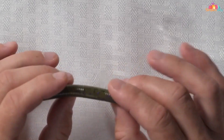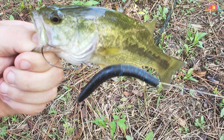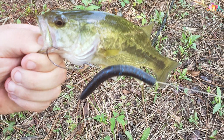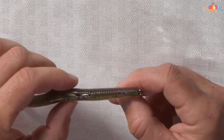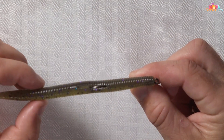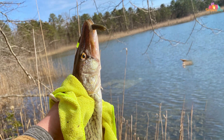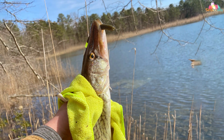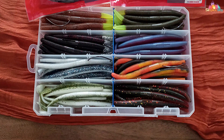Designed for versatility, the Yumdinga can be rigged weightless, wacky style, or with a variety of other techniques, making it effective in a wide range of fishing conditions. Whether you're targeting largemouth or smallmouth bass, this lure delivers consistent results. Available in a variety of colors to match different forage species, the Yumdinga allows you to adapt to changing conditions and maximize your catch. Add the Yumdinga Lures YDG4154 to your tackle collection, and you'll be one step closer to reeling in your personal best bass.